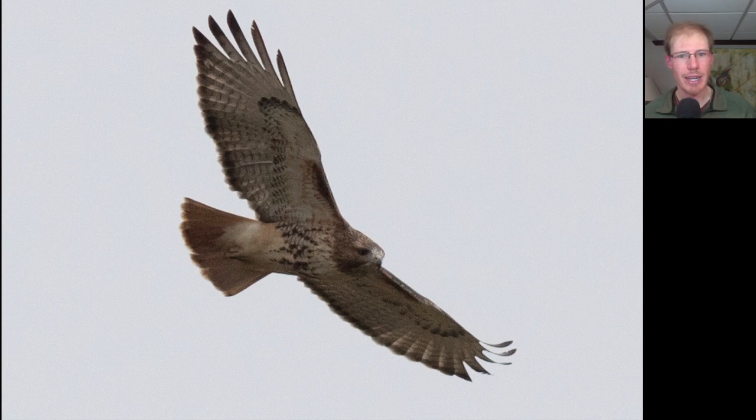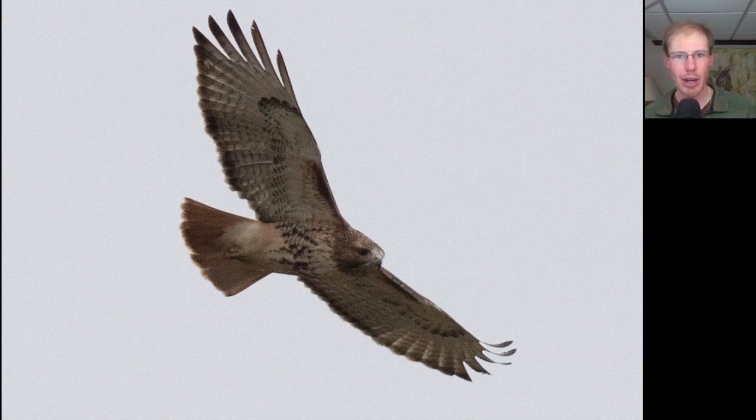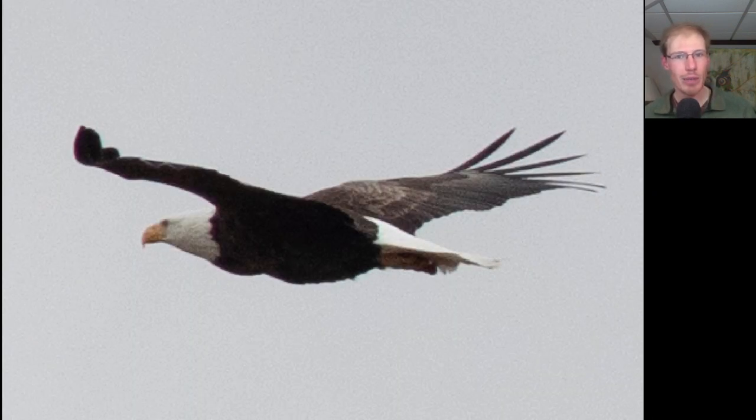This hawk gave us a nice look. We see the dark patagial bars and belly band that let us identify this as a red-tailed hawk, and we see a dark trailing edge to the wing and a red tail, so this is an adult red-tailed hawk. And here's another adult bald eagle that was hanging around the bay and then headed inland, so maybe one of the locals.